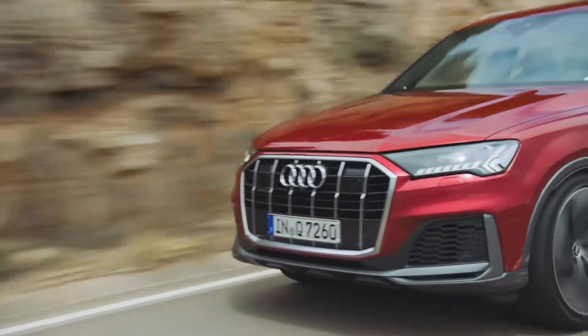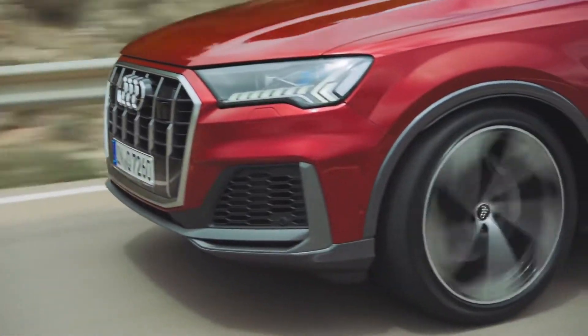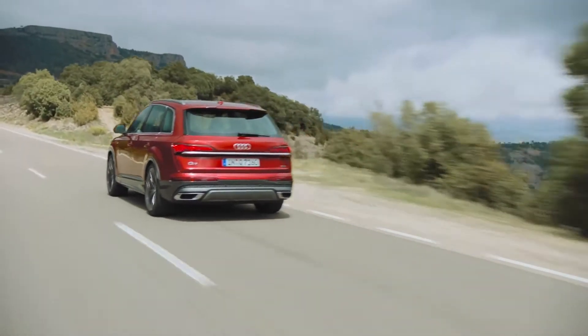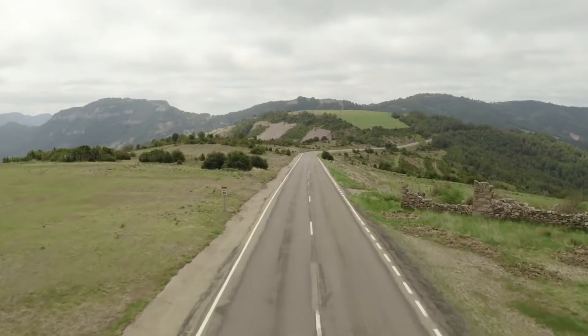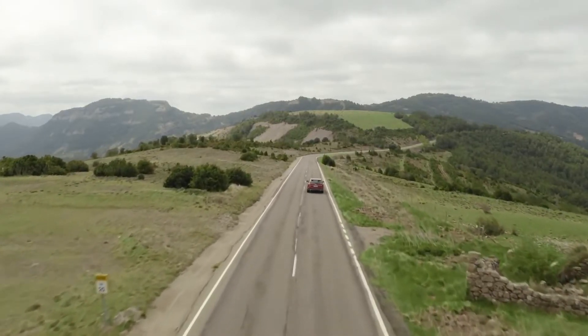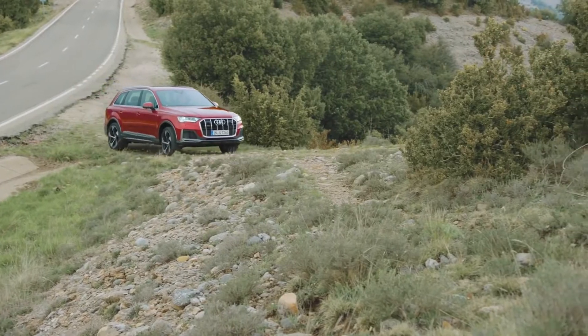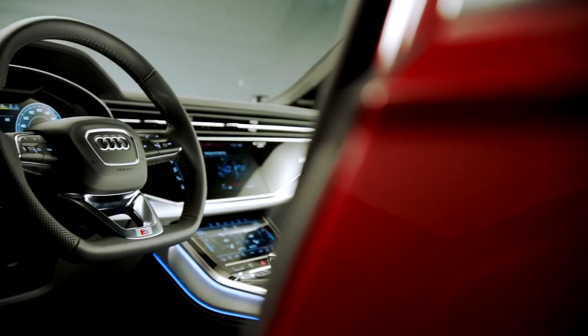Every Cayenne has a consistent powertrain, but their performance and fuel efficiency vary due to the sheer number of options. There's a strong 355 HP Turbo V6, a more powerful 434 HP Twin Turbo V6, and a 460 HP Twin Turbo V8 reserved for the GTS. There's also a 455 HP Plug-in Hybrid that's quick on the road and gentle on the environment.